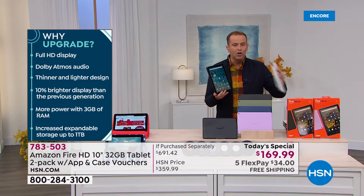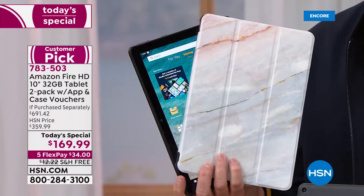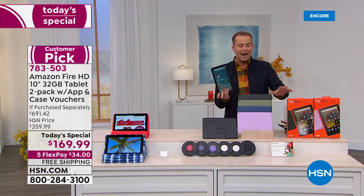We're going to include two cases — a Caseable voucher for each tablet. You go online, you can design your own or choose one that's already done for you. It might be your pets, some nice artwork, whatever you want. Two cases, several great apps, software and services, two tablets, brand new sealed in the box.